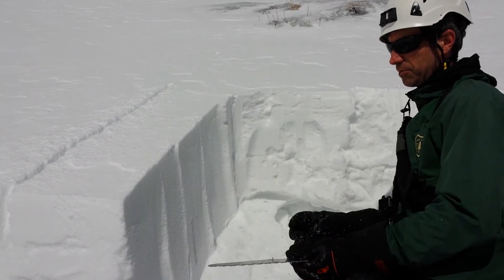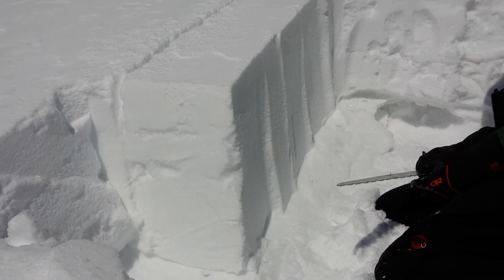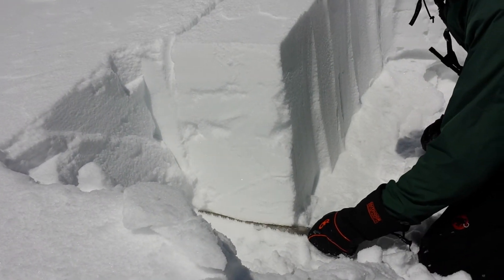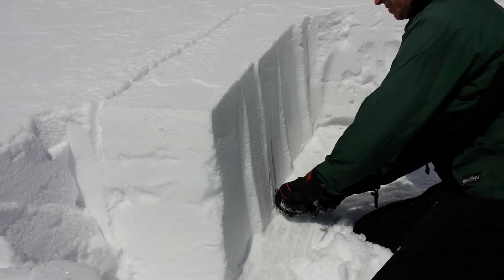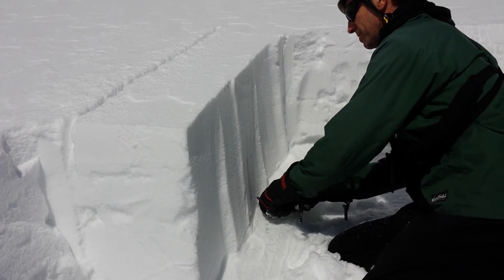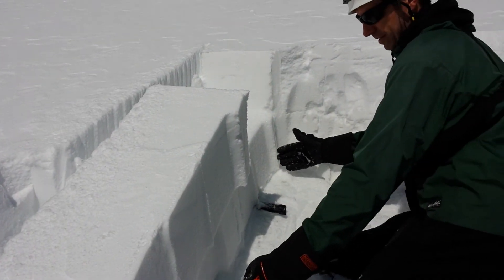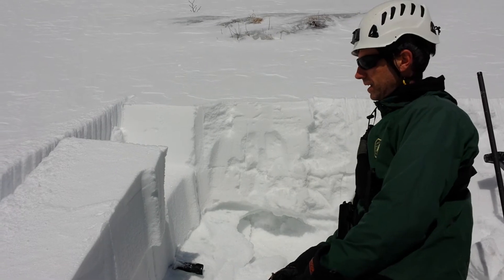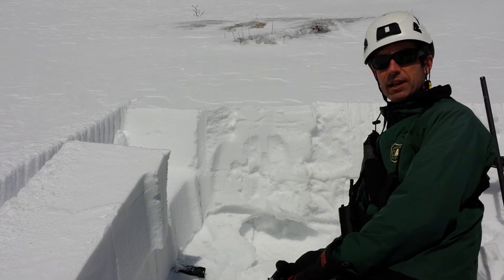I've isolated a block to do a propagation saw test to test for the tendency of this weak layer to propagate a crack. Pretty easy to find the weak layer and drag the saw through it. We had failure probably 70 centimeters, 60 centimeters up. And that was kind of interesting — it popped out on both of those weak layers simultaneously.